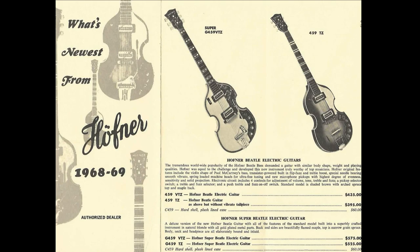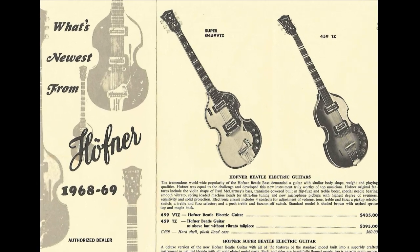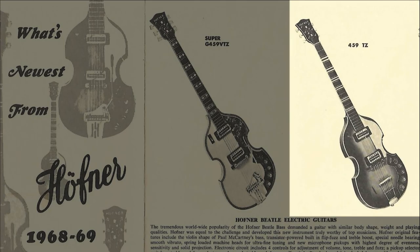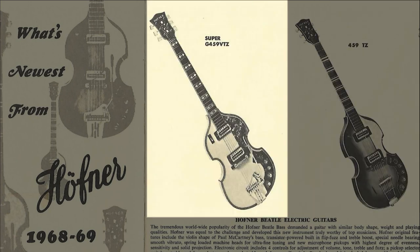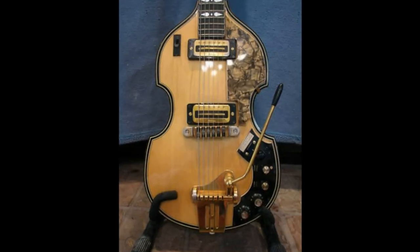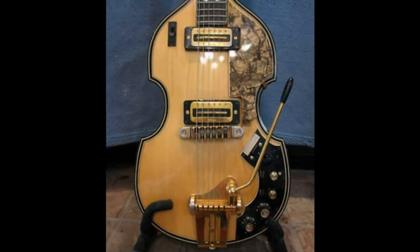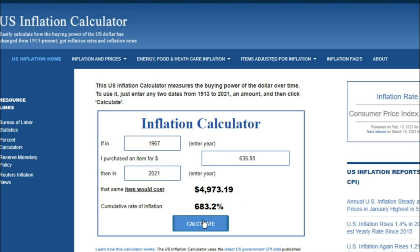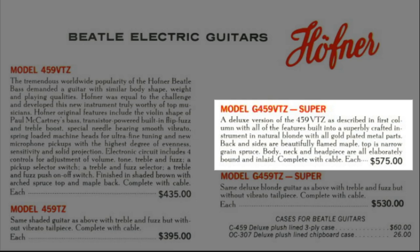Best known collectively as the 459 models, these short-lived six-string violin guitars generally consisted of two ranges: a regular 459 Beetle with sunburst finish, rosewood fretboard, and chrome hardware, and a G459 Super Beetle with blonde finish, ebony fretboard, and gold hardware. The range also offered several options, from a plain 459 with passive electronics and no vibrato, all the way up to the G459VTZ, which at a whopping $635 with a hard case — $5,000 in 2021 money — featured every top-of-the-line appointment including active circuitry, complete with treble boost and built-in fuzz.